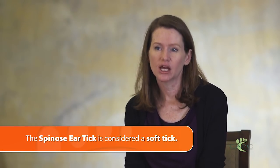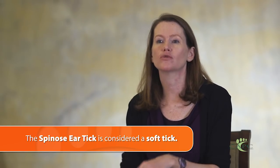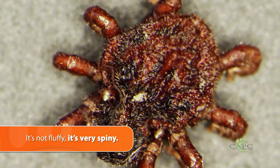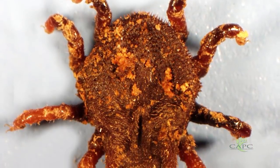The spinose ear tick is actually considered a soft tick. When we say hard tick or soft tick, we're referring to where they group out taxonomically and the fact that hard ticks have a scutum that protects them from compression. The ear tick is a soft tick — that doesn't mean it's a fluffy tick, because it's covered with spines and is very painful when it infests a host, but it doesn't have a distinct scutum.